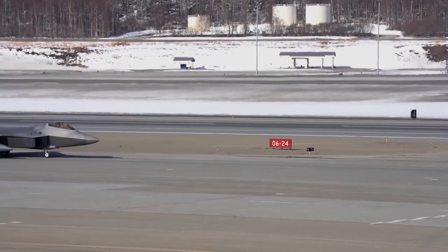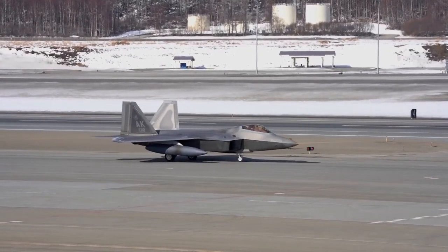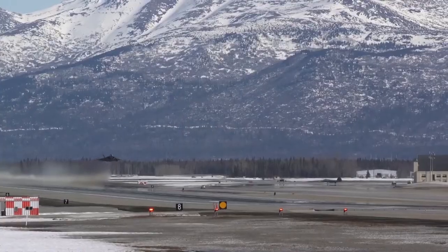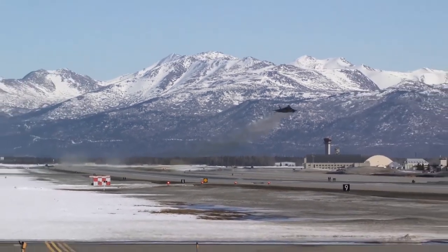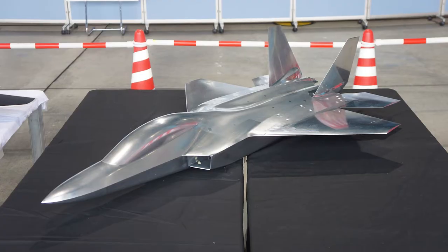In the early 2000s, Japan showed an interest in purchasing several Lockheed Martin F-22 Raptor fighters from the United States. However, U.S. Congress had banned export of the F-22 to safeguard stealth technology secrets. Because of this, Japan saw the need to develop its own stealth technology and incorporate it in a locally produced modern fighter.